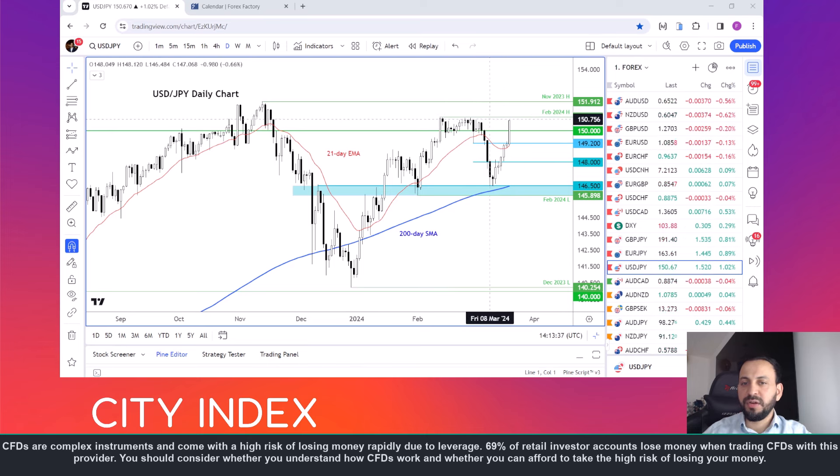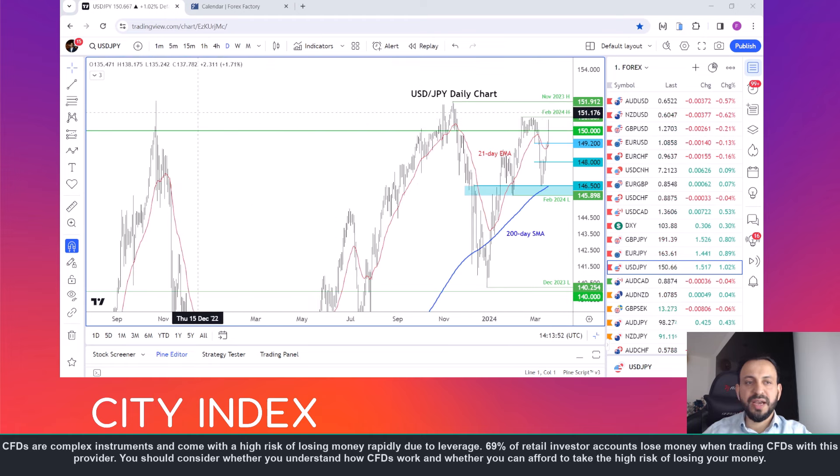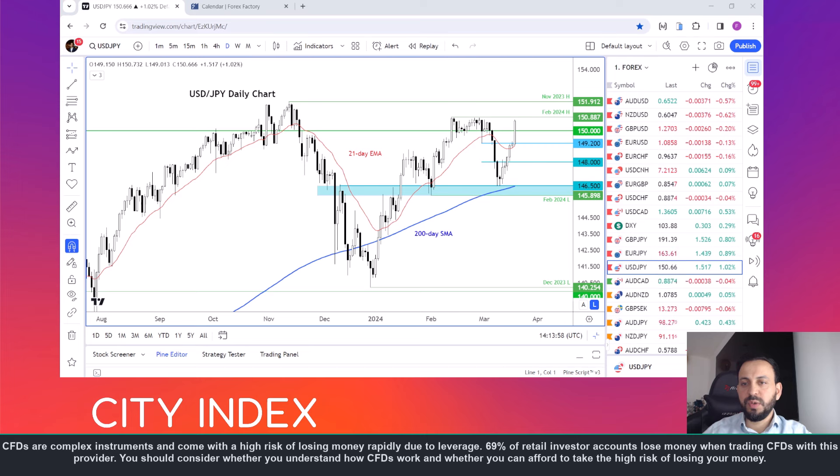So we could see a run on those stops and thereafter, if it can sustain the breakout, the next bullish target would be the November 2023 high at 151.91. I think there's one additional high around that area — the October 2022 high. So the area around 151.90-ish is going to be important to watch should we get there in the next couple of days.